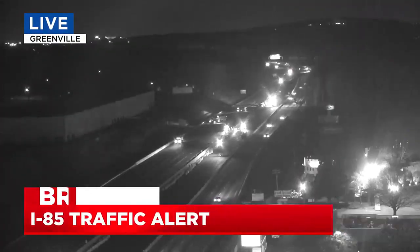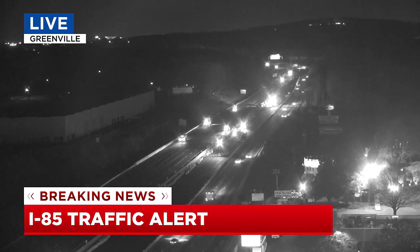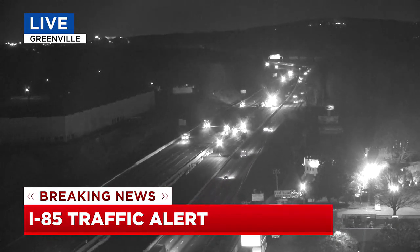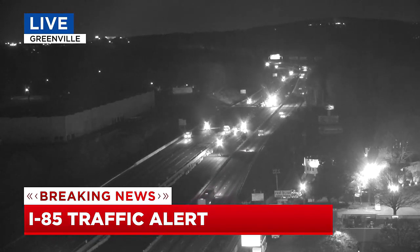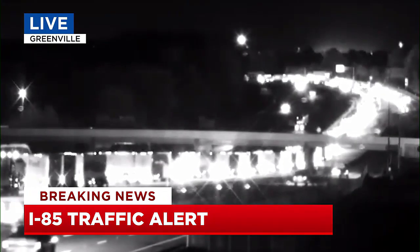Breaking traffic news — you definitely want to give yourself some extra time if you're getting ready to head out the door, especially if you have to take I-85 in Greenville this morning. Construction is backing things up on the northbound side between Woodruff and Pelham Roads. You can see it right there — it's a live look on your screen. Quite the mess.